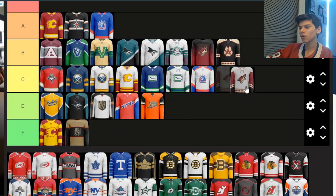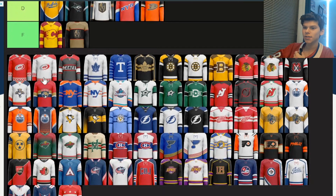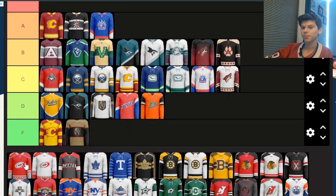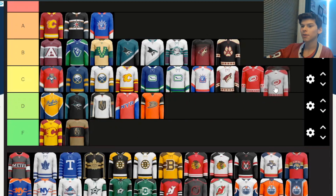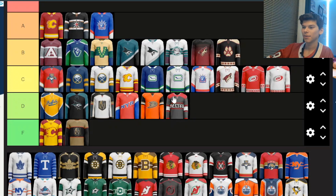This other Coyotes one is just okay, so I'm probably putting it in C. Next we've got three Hurricanes ones. I don't know why they made the logo gray — it's usually black. There's some gray on the sleeves too, which looks pretty good, but I would have preferred if they kept the logos black. So I'm putting it in C. Same thing with the away — the gray part of the logo just blends in too much with the white of the jersey, so that goes in C too. And this third one is just not that good, going in D. It's pretty simple, but the gray just doesn't really go with the theme of the jersey.